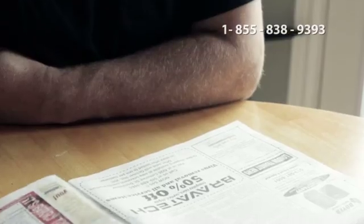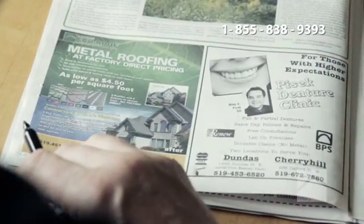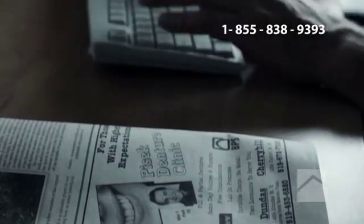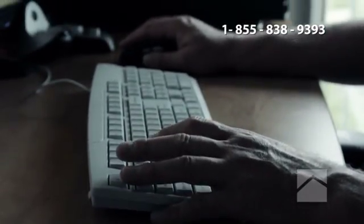Whether you heard about London Eco Roof Manufacturing by radio, magazine or newspaper, your next step is a phone call to our office or one of our sales managers. You can reach us at 519-451-7663 or 1-855-838-9393.